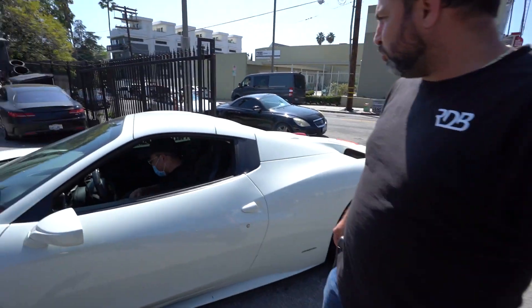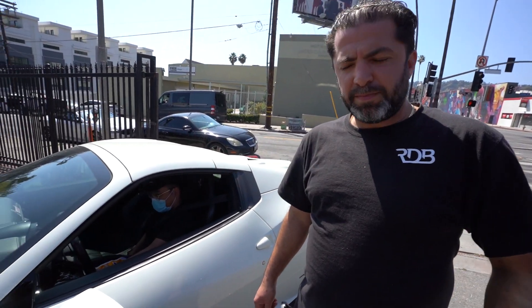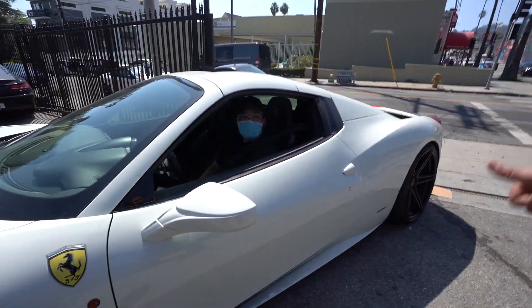He's okay with being on YouTube. So this Ferrari is a wrap — it was a quick tire repair. Quick patch, repair, balance, put back on the car. This gentleman is ready to go. See ya, take care.